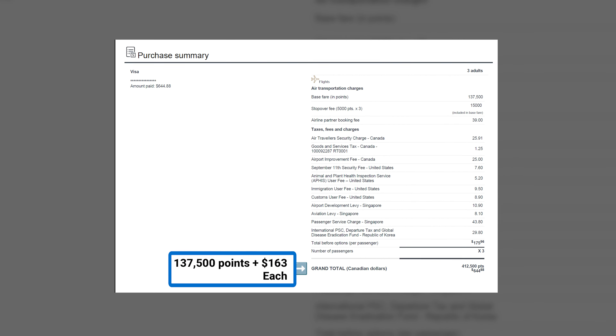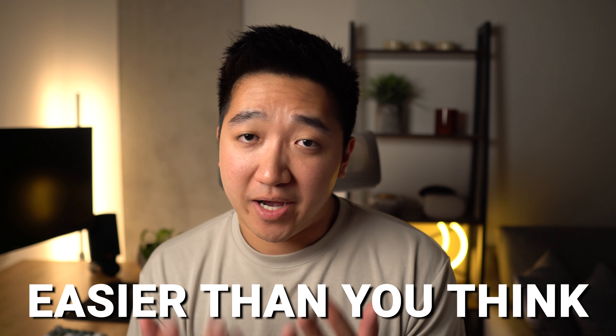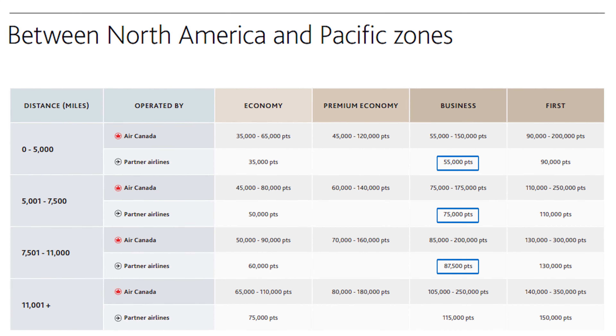For my trip specifically, I used 137,500 points, along with about $160 US dollars per person, which is actually more attainable than you might think. And that's only because I'm connecting through so many cities. Typically, a one-way business class flight from the West Coast to Asia can be had for 87,500, 75,000, or even 55,000 points. I am still looking for a good return flight though — more on that later.